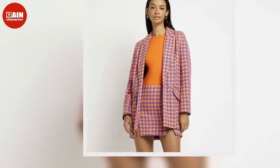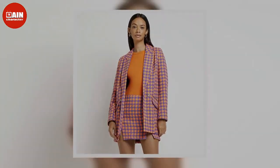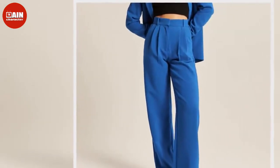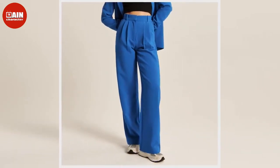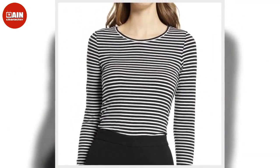A drama-packed finale deserves an equally dramatic outfit. Emily wore a voluminous floral dress from Jean Paul Gaultier fall 2019 couture while sharing some seriously tense moments with Gabriel. Shop similar styles: ASOS Design Petite parfume tie-neck mini dress ($107) and L'A Astrid dress at Revolve ($251).